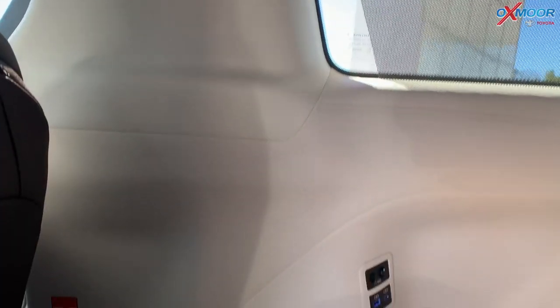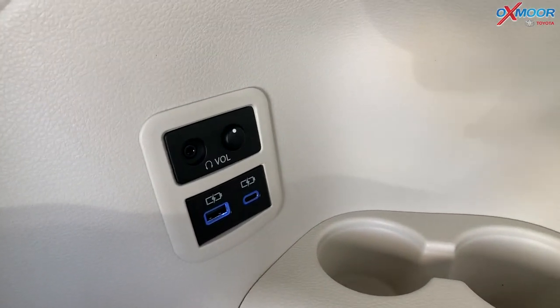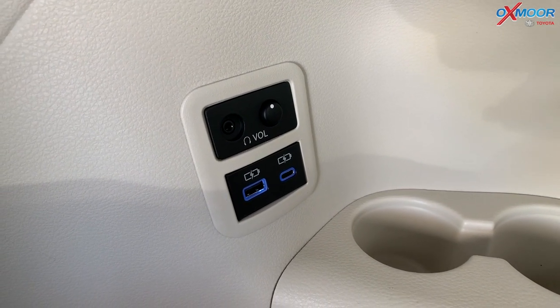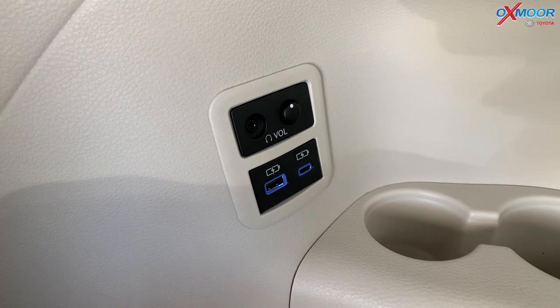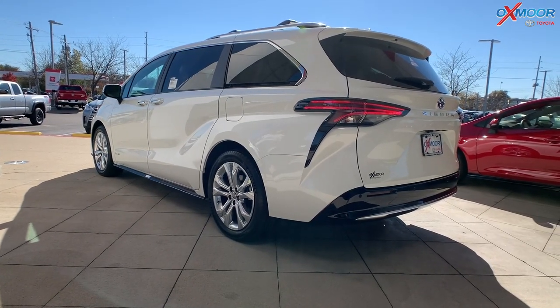One more cool thing back here in the third row: you've got these ports, so if your kids or adults need to plug in their devices, you have that extremely handy right there next to your cup holders. And you also have little mini shades back here too — very cute.